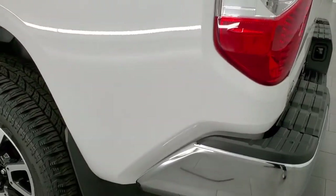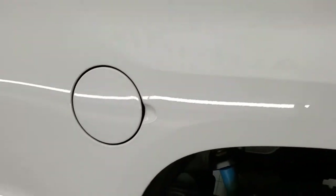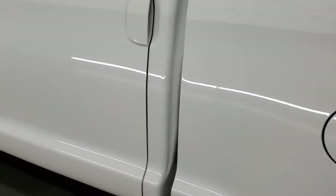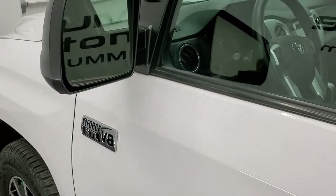Going down the driver's side, it's just as clean as the passenger side — no dents or dings on the box. The back rim is in pretty nice condition as well, and the driver's side doors look really good. It does come with heated power mirrors.